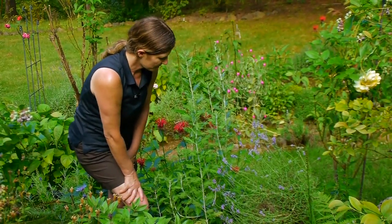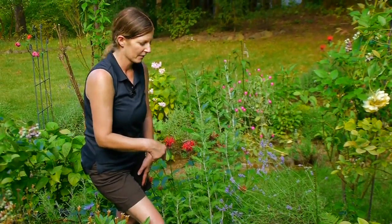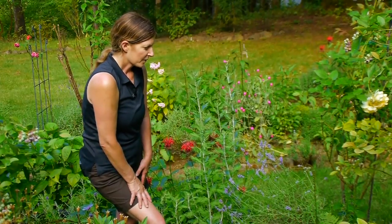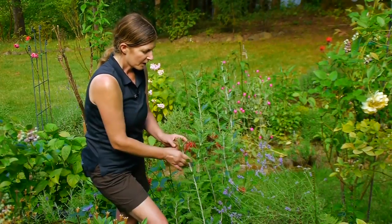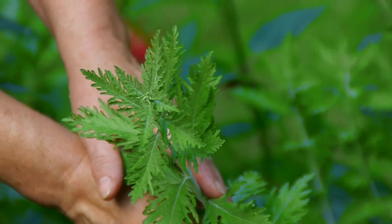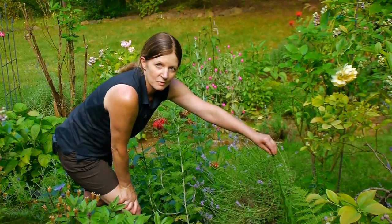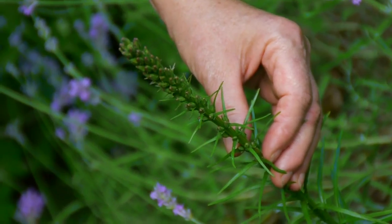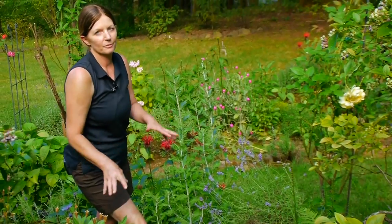Now, I also have a lot of coneflowers, which are not blooming yet, but that is the number one swallowtail butterfly plant I have. There are others that are really good — Jupiter's beard, and this is Russian sage, which gets a purple spike and will also be an attractant. Over here I have Liatris spicata, which is gay feather, which is a purple spike also, so have a lot of purple flowers.